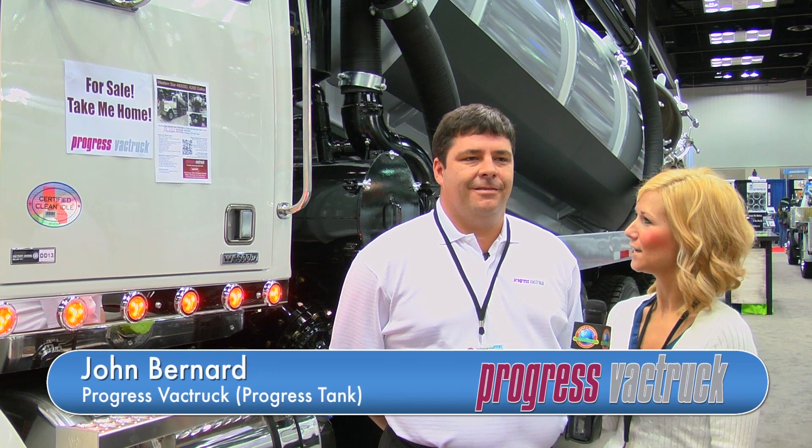I'm Brianna at the 2012 Pumper and Cleaner Expo. I'm here with John Bernard from Progress Tank. Can you tell us about the product you have here on the show floor?